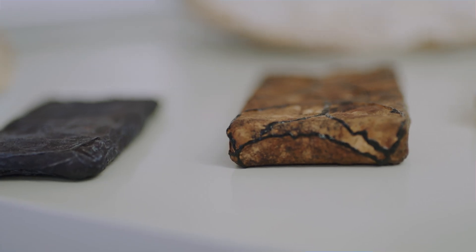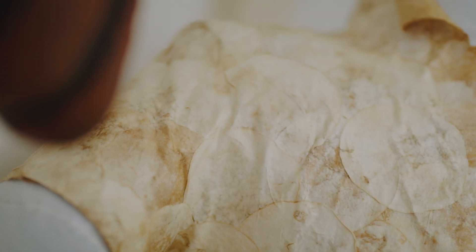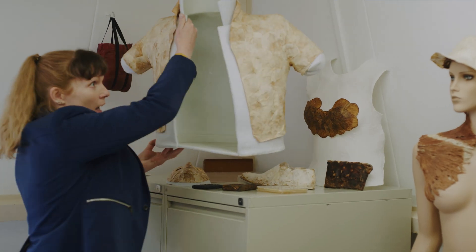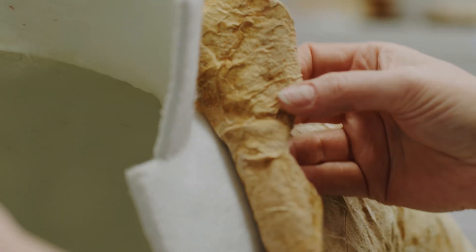Mycotex is working on an innovative and sustainable alternative to the conventional textile production chain by cleverly combining existing elements from different industries. Mycotex is the groundbreaking automatic and seamless manufacturing method allowing for custom-made products made from compostable mushroom roots.